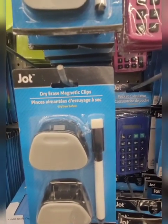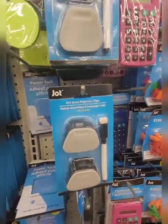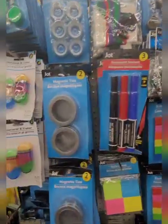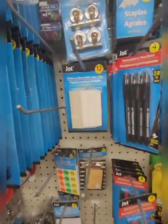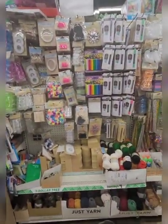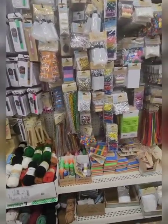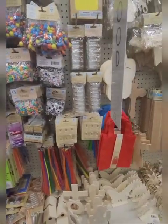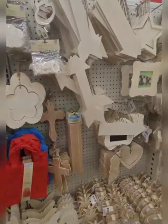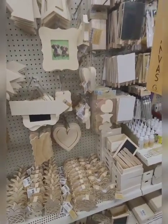These are dry erase magnetic clips so you can write whatever you want on them. I don't usually go down this aisle unless there's something I need. In this particular location the Crafter's Square section is across, so I wanted to see if I'd seen anything new and so far I don't — that's why we're down this aisle.